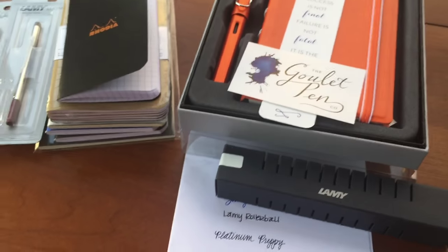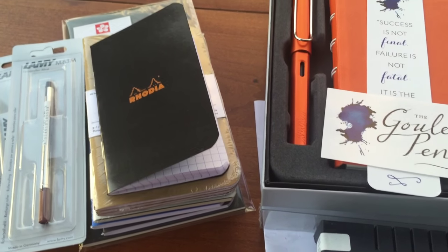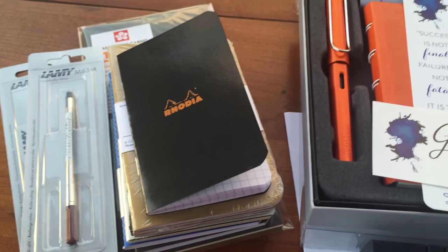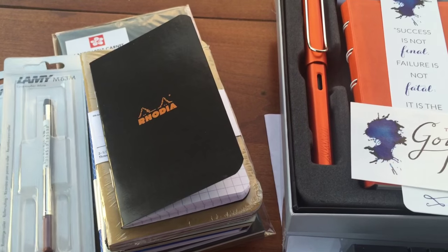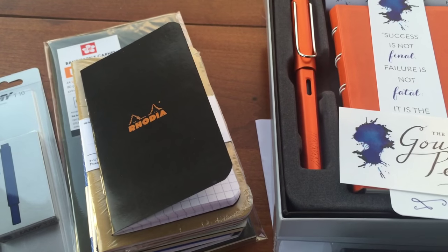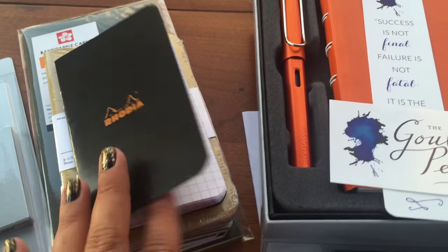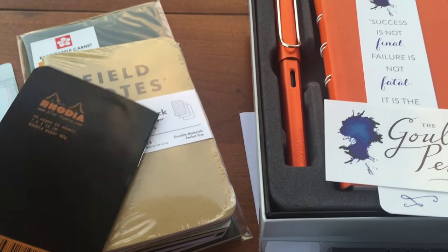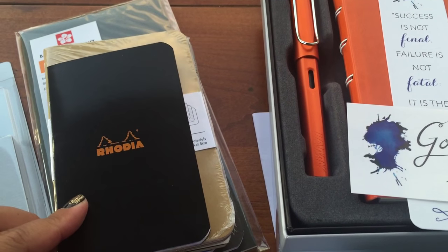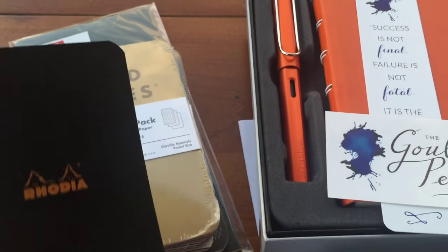I am kind of in the process of wanting to try new notebooks, particularly in the smaller size. I'm kind of on a field notes kick right now — I'm waiting on a field notes traveler's notebook from Buteo Bunker on Etsy and I cannot wait to get that. I've been trying out different smaller notebooks. This one I picked up is from Rhodia and it's just the regular graph paper. As you can see, it is quite a bit smaller than actual field notes, but I just wanted to try it out.